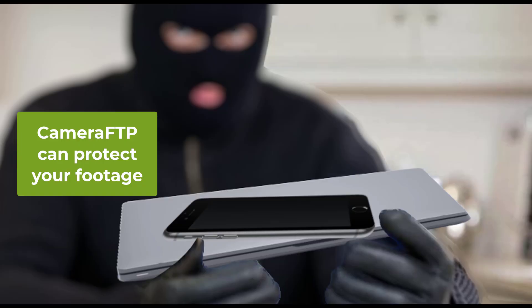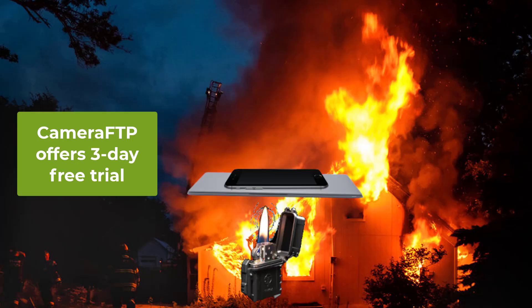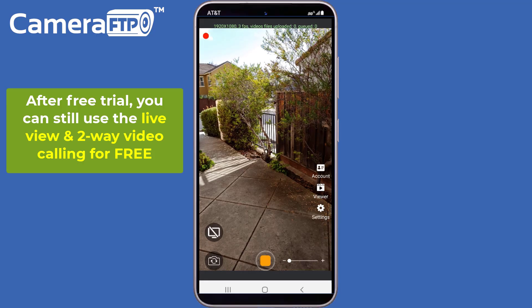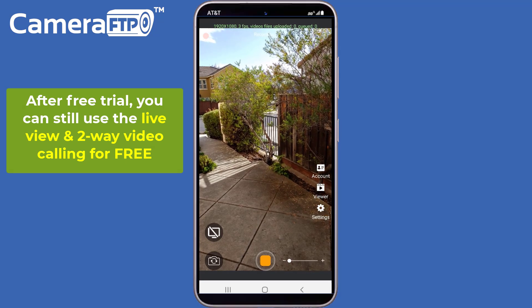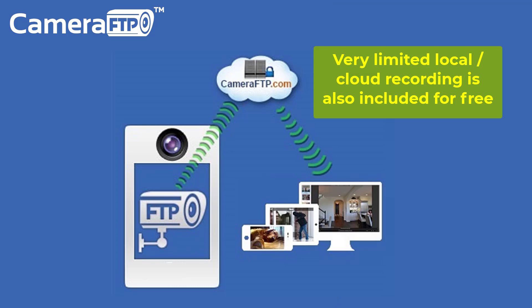Intruders cannot delete your cloud footage. It requires the Camera FTP cloud recording service. Camera FTP offers a three-day free trial. After three days, you can still use the free live viewing and two-way video calling features, and very limited local or cloud recording is also available to free members.